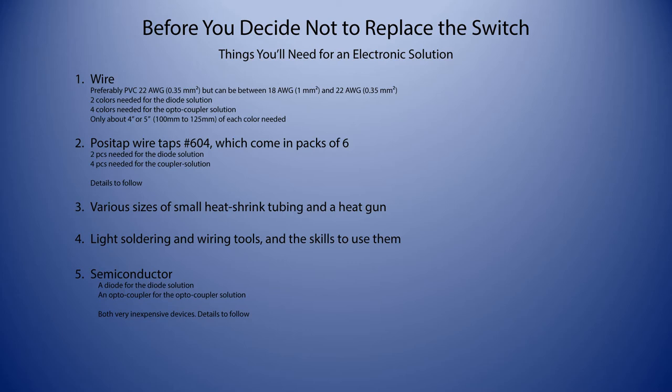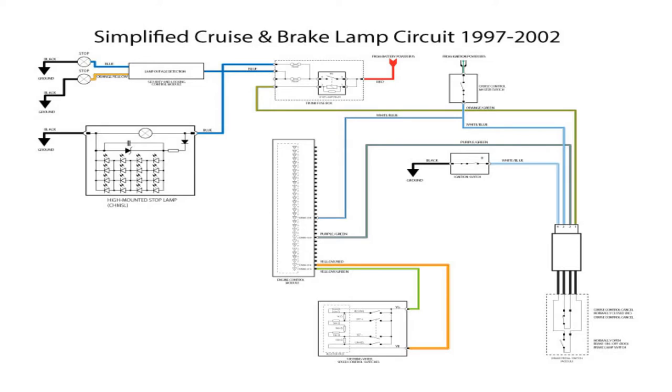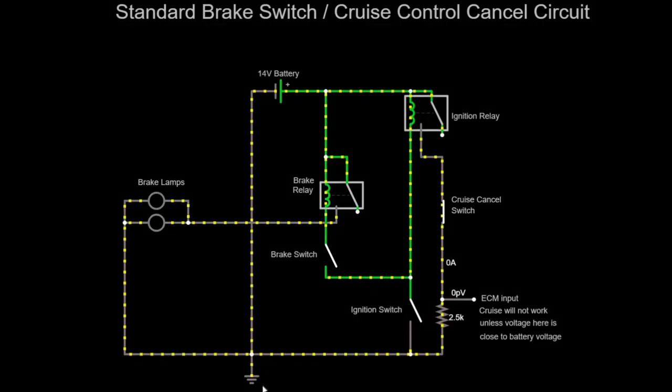There are some minor differences between cars of different model years. The 1997 through 2002 had a master cruise control switch just behind the J-gate that was removed from 2003 onward. I've put together circuits — highly simplified, extracting the circuitry for the cruise control and brake light switches — for '97 through 2002 and for 2003 through 2005. This is a simulation of the standard brake switch and cruise control cancel circuit. The main components are a battery — shown at 14 volts, the charging voltage when the alternator is running — and an ignition switch.